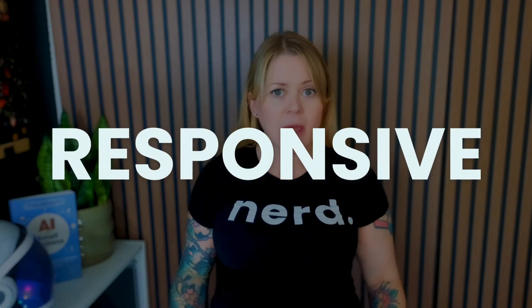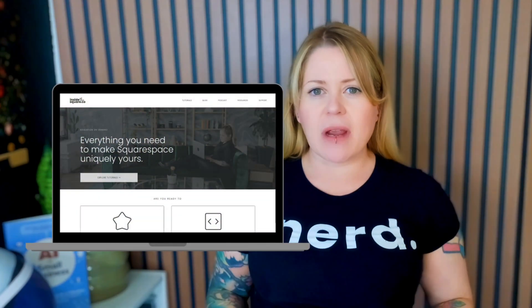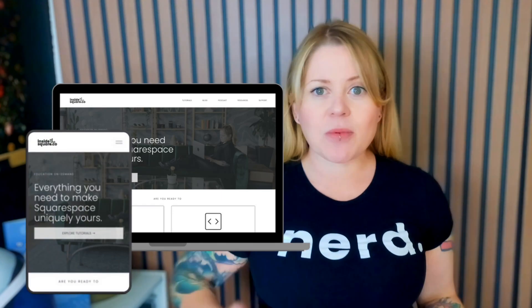One of the first things you should know is how Squarespace creates a version of your website that looks different on smaller screens. Squarespace is what's known as a responsive website builder, which means the website builder will respond to the size of the screen being used and make adjustments to the layout and content display. For example, Squarespace decided that if you're using a screen that is about 950 pixels or smaller, that's not big enough to show your main menu — that's when your mobile menu kicks in.